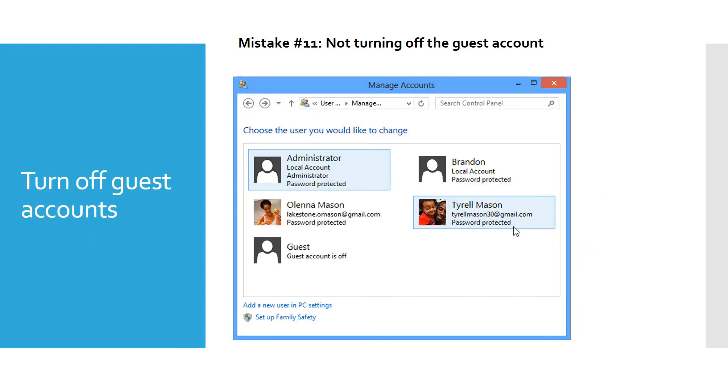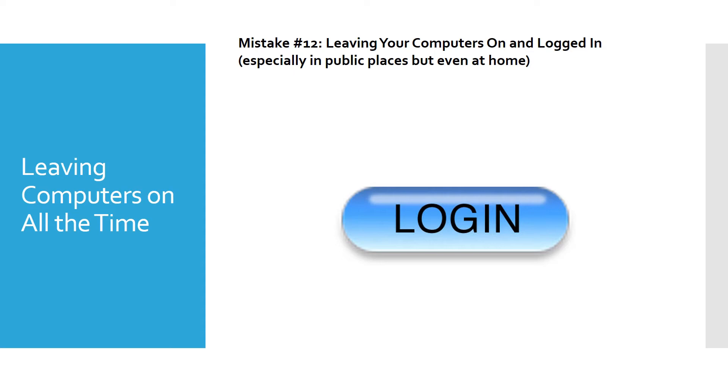Another mistake is not turning off the guest account, which comes with both Mac and PC and lets anyone log on. Guest accounts have lower access, but I don't like to leave them on — I want to give somebody permission explicitly. If you really want a guest account, create one with a special password and give it only to people who need it. Also, leaving your computer on and logged in — especially in public — is not smart. If I'm not using my computer, I turn it off, even with all firewalls in place.